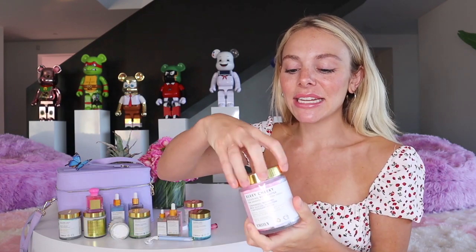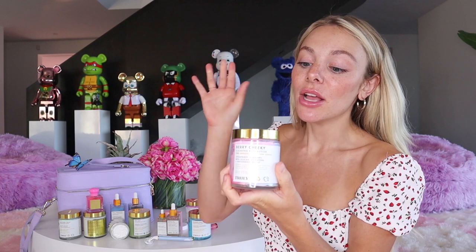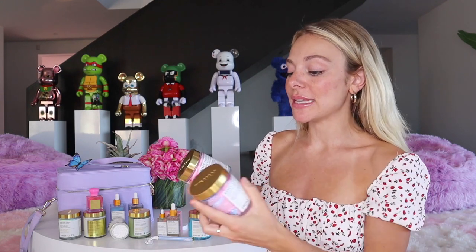I use the Very Cheeky polish in the shower, and then out of the shower my favorite all-over body moisturizer is the Very Cheeky butt butter — formulated for your booty but usable anywhere. It has the same key ingredients, so the polish exfoliates and the butter locks in all those beneficial ingredients to help clear your booty cheeks. There's also a Very Cheeky serum with the same key ingredients. If you're struggling with booty acne this summer, the Very Cheeky line is for you.